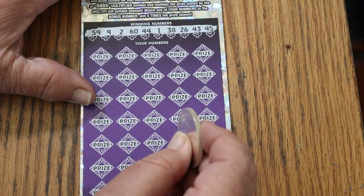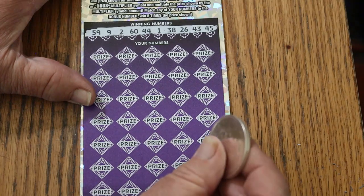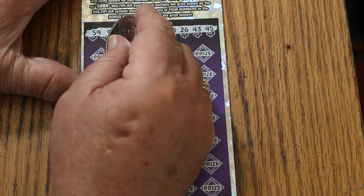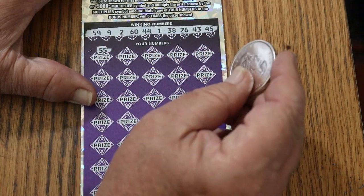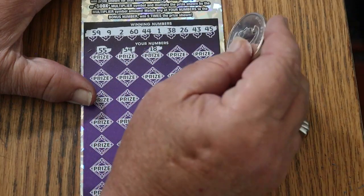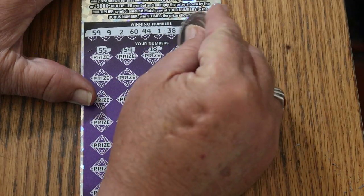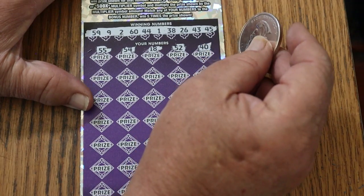59, 9, 2, 60, 44, club, 1, 38, 26, 43, and 45. We need a big fat multiplier and a win to pull out of this little power dive. 55, 55, 55, 54, 18, 52, and 40.